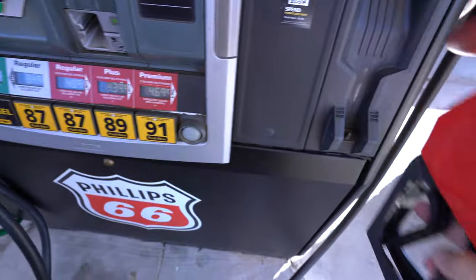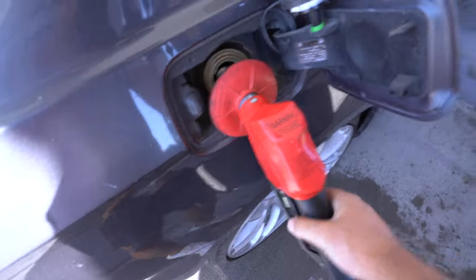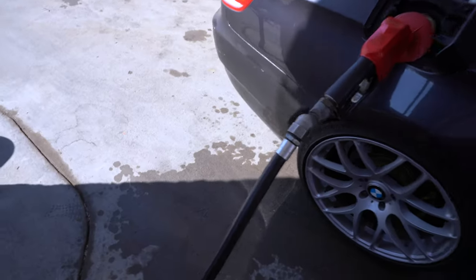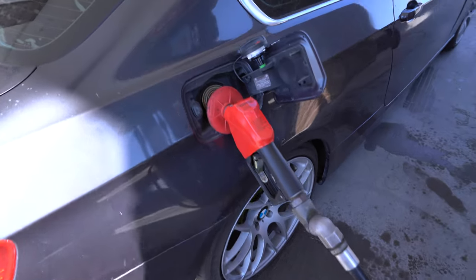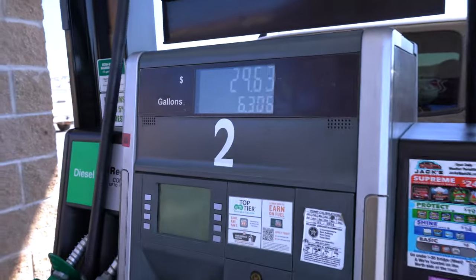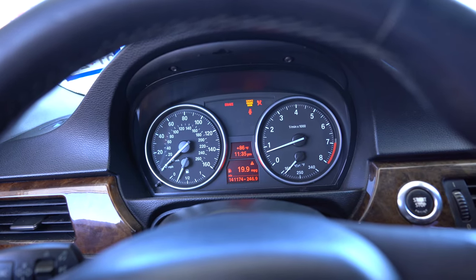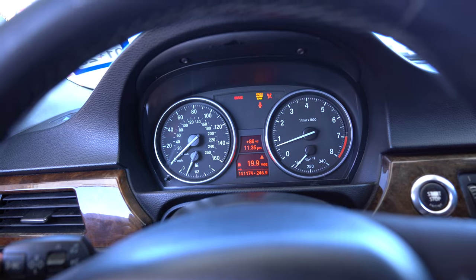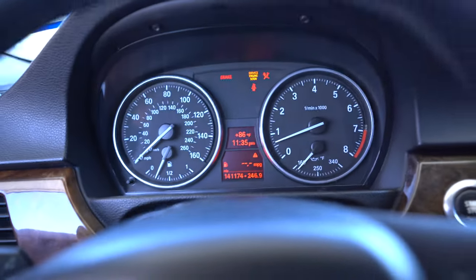We've been driving for a while now, about 20 minutes. Time to fill it back up. We'll clear the codes and reset the miles per gallon readout and see what we get on the way back, and check the O2 sensors to see what they're reading now. Since adding it and driving around, we're at 19.9 miles per gallon — I'm going to go ahead and clear that and we'll see what we get now.